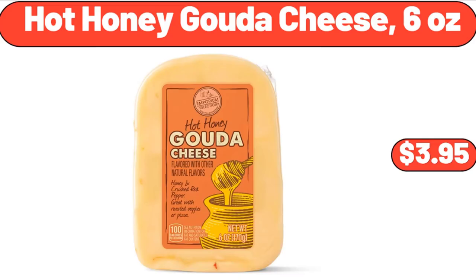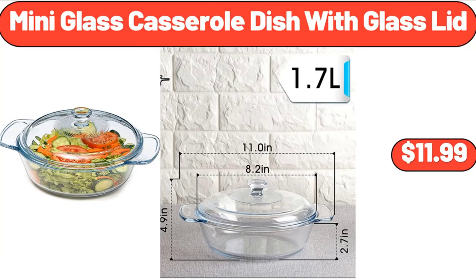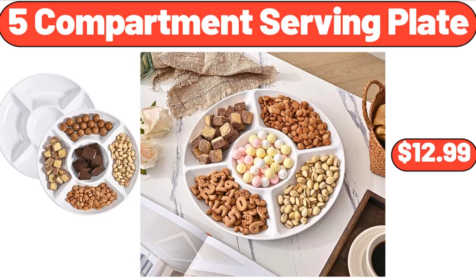Hot Honey Gouda Cheese, 6 Ounces, $3.95. Kitchen Wooden Salt and Pepper Grinder Set, $19.99. Mini Glass Casserole Dish with Glass Lid, $11.99. 4 Pack Fridge Organizers and Storage, $12.99. 5 Compartment Serving Plate, $12.99.